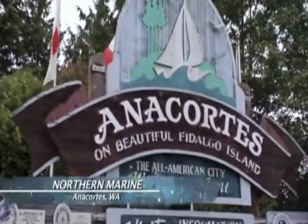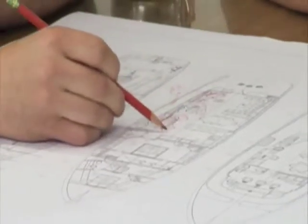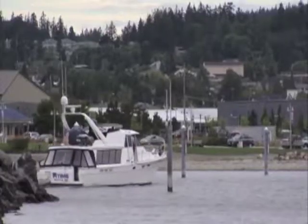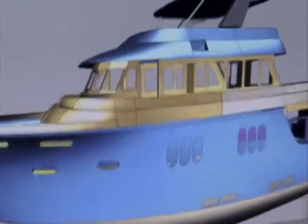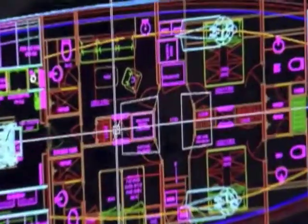Just a little trip south in Anacortes, Washington, Northern Marine Yachts — like their Canadian neighbors, are in the business of creating jaw-dropping opulence on the high seas — are getting ready to dive into their newest project, a 90-foot maritime mansion. This amazing vessel will include everything they could possibly need to be considered a self-sustained nautical city, except maybe a post office.